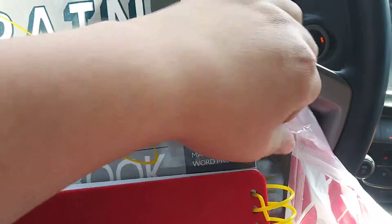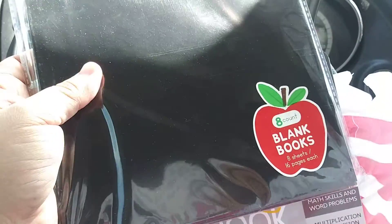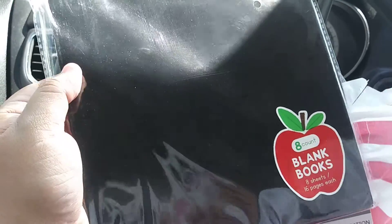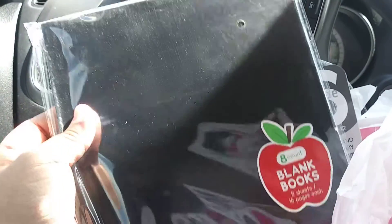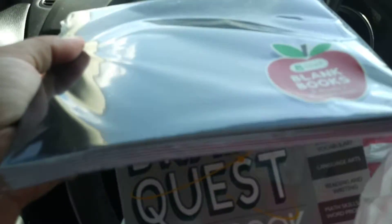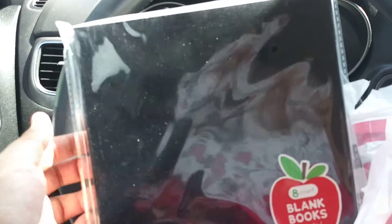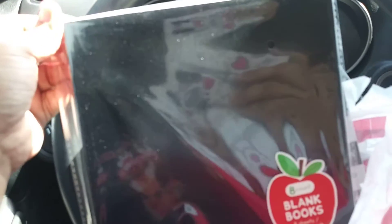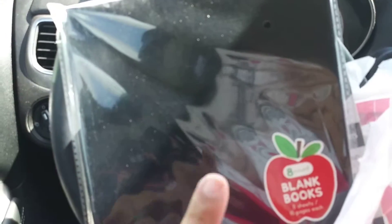And then for my daughter, which I think would be fun, I went ahead and got these little books. It's a total of eight books — she can create her own books, so that would be a lot of fun for her. This was $1.50 for a pack of eight. This is pretty cool for anybody who's homeschooling, getting the kids stimulated to want to write books and become authors.